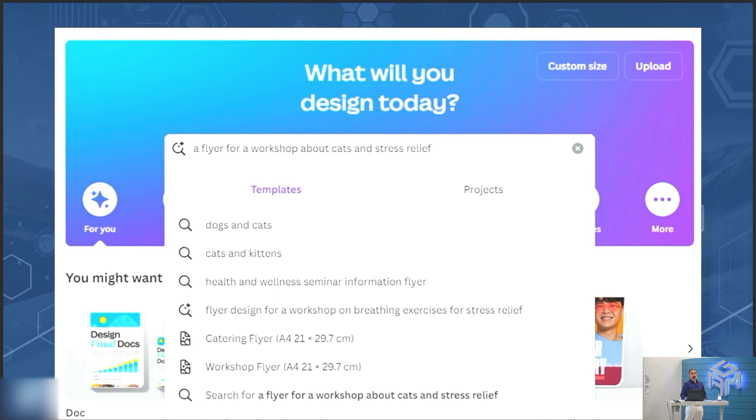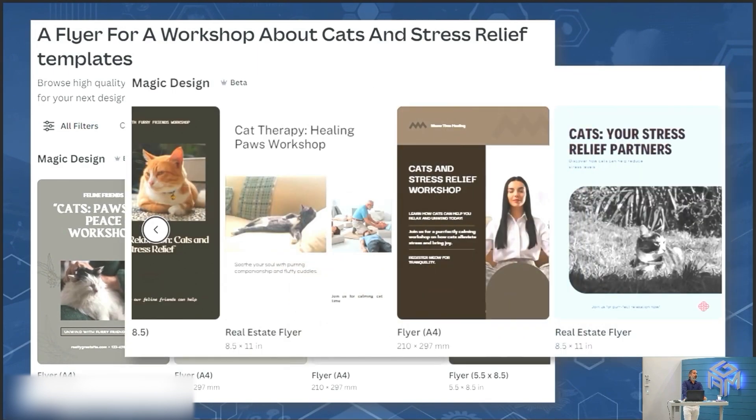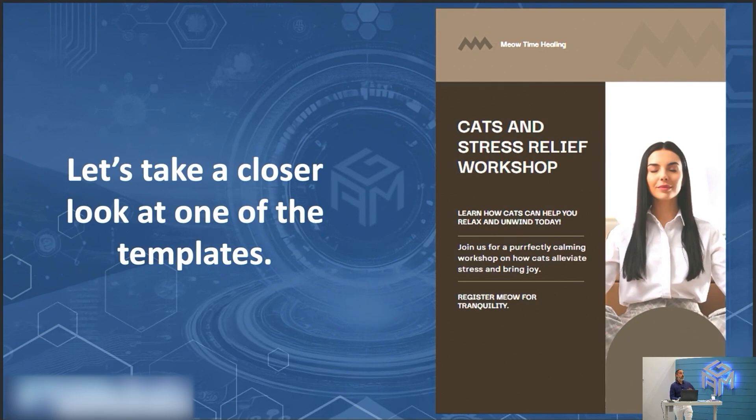Now let's try a different type of design: a flyer for a workshop about cats and stress relief. It created options like 'Cats: Pause for Peace Workshop,' 'Discover How Cats Relieve Stress,' and 'Cats: Your Stress Relief Partners.' When we actually provide those branding elements, whatever you create will be generated in that same branding style. You don't have to keep repeating your colors, font, or overall branding. It's really helpful to have that brand kit in place.